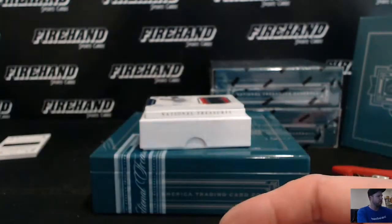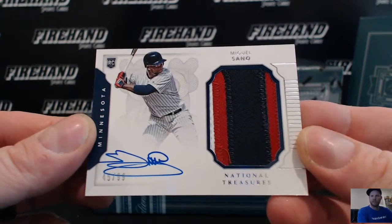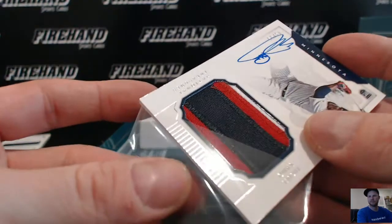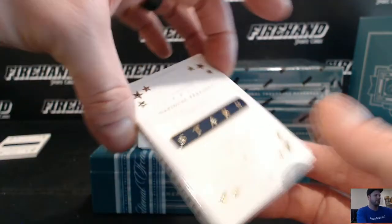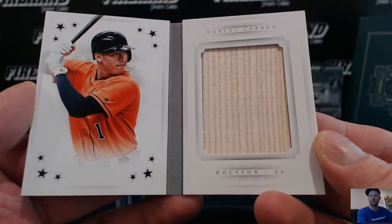Oh! Number 2 of 99, Miguel Sano rookie patch auto, the Twins, going to Tommy Boy Jr. And Carlos Correa, 42 out of 49 for the Astros, jumbo bat, going to DNH Martin.